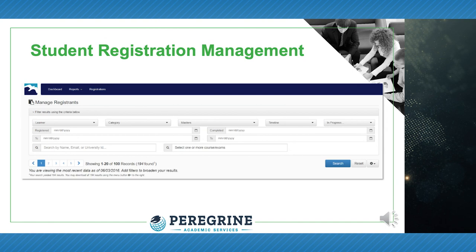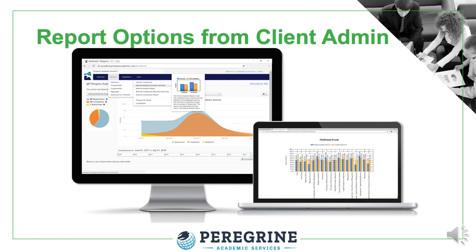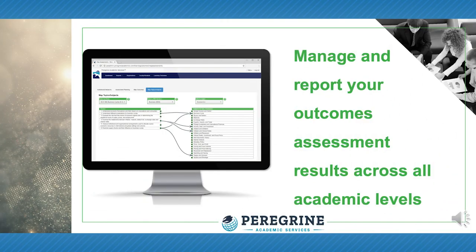A fully searchable registration management capability within the client administration offers access to student results and service registrations. You may choose individual and summative reports to analyze and report the results. You will save valuable time with our learning outcomes mapping and reporting utility — enter your institution's learning outcomes, map those outcomes, and report the results in one streamlined process. This powerful utility was launched in January 2019.